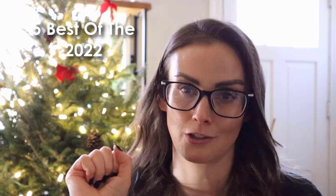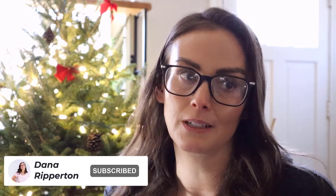Hi guys, welcome back to my channel. My name is Dana and this is our last video of the year — the most anticipated by me video. It is the five best sunscreens of 2022. I'll leave a little bit of my final thoughts of the year toward the end of the video, just in case you just want to know about the sunscreens, so keep an eye out for that. Let's jump in!